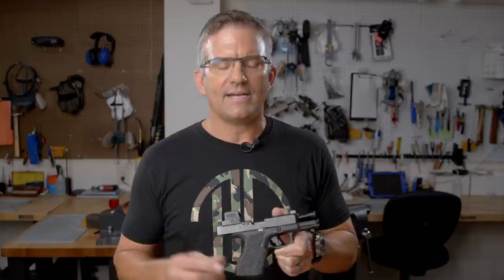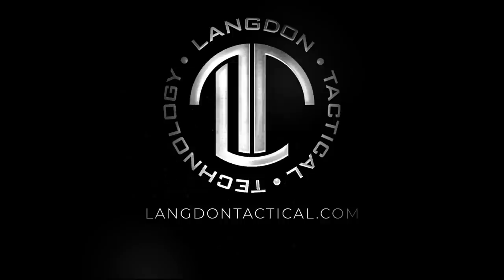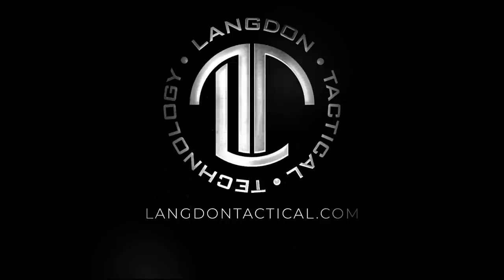You guys have heard me say it before — the Talon Pro grips are probably one of the best modifications you can make to your concealed carry gun. For customers who have been screaming for us to work on Glocks, custom without compromise is coming to you now. Subscribe to us on YouTube, go to langdontactical.com for questions, and follow us on Instagram and Facebook at Langdon Tactical.